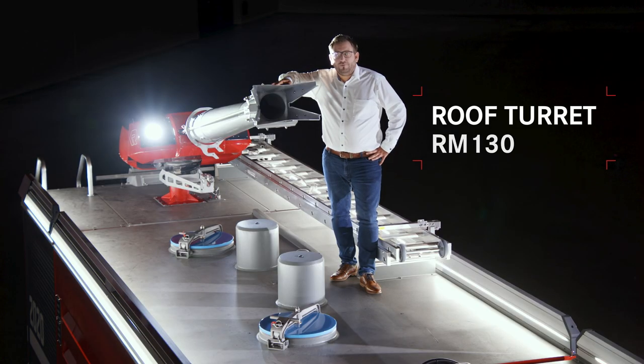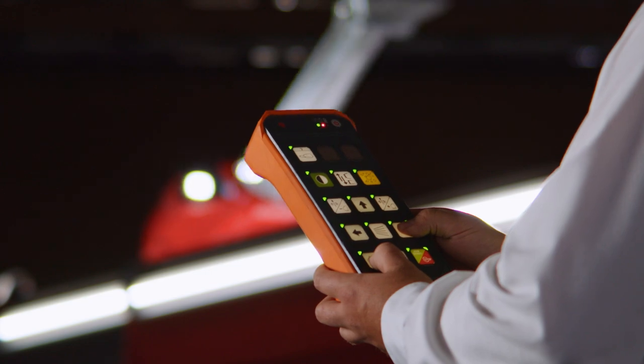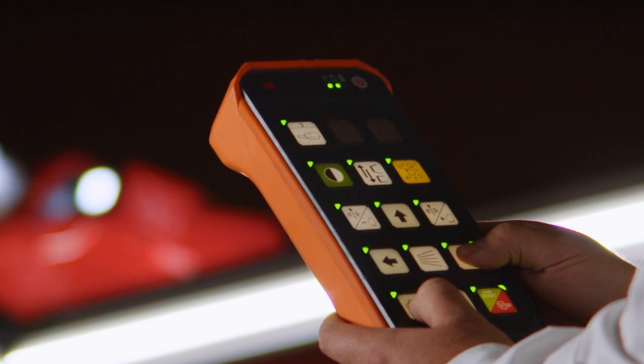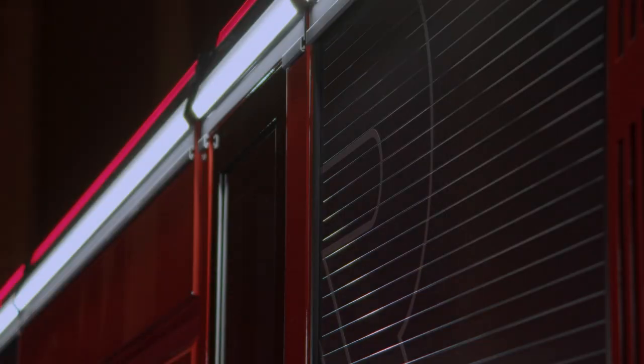And this is our largest roof turret, the RM-130. After all, we have to get rid of the water afterwards. It can handle 13,000 liters per minute and can be controlled remotely. It's like child's play, really. There's so much more I can tell you about the MT, about the new LED lighting concept, for example, or the new logic control system, or so many other things.